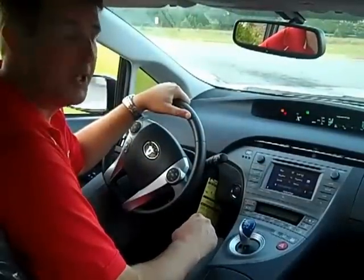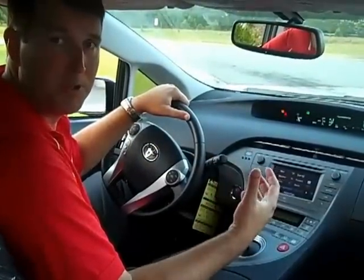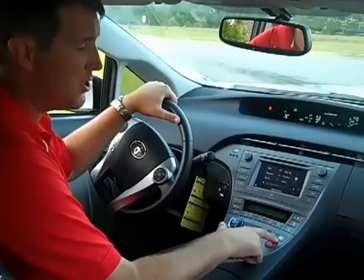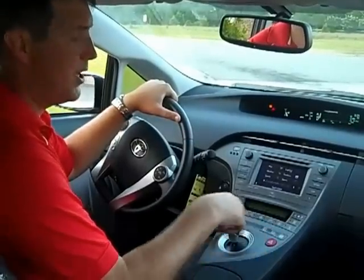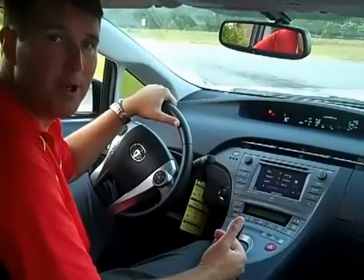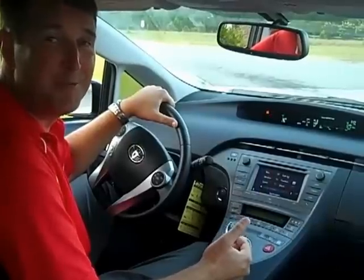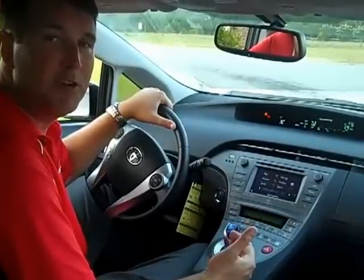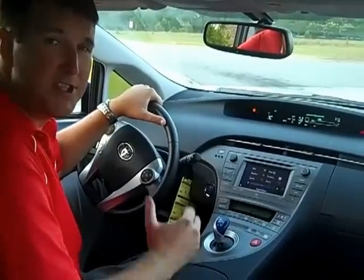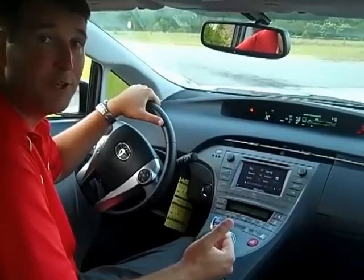One of the neat features on the Toyota Prius is the different driving modes available. The standard mode, which is normal driving, gives you a combination of economy and power. With a switch, you can go to Power Mode, which takes away some of the economy aspects of the vehicle and maximizes the power, putting to use that full 134 horsepower — mainly for passing, going up mountains, or whenever you need that extra boost. Eco Mode does just the opposite, taking away some of the power features and maximizing fuel efficiency.